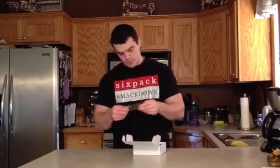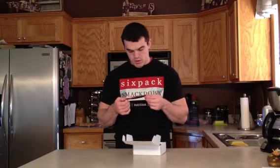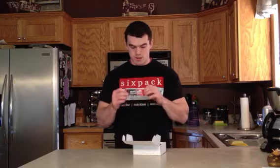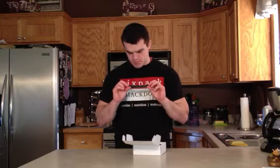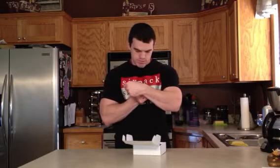Alright, we got from Gamma Labs some G Fuel. This is energy, focus, and endurance. I believe this is geared toward gamers, like video gamers. Check that out.